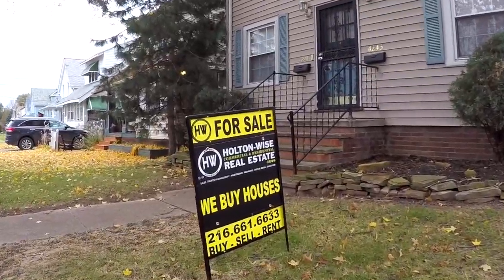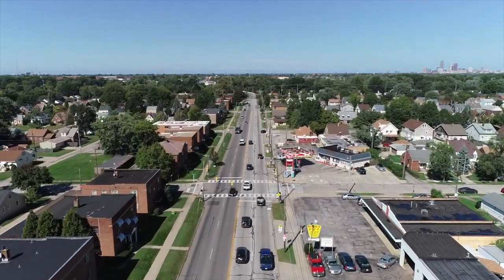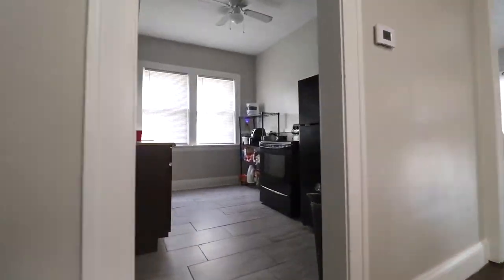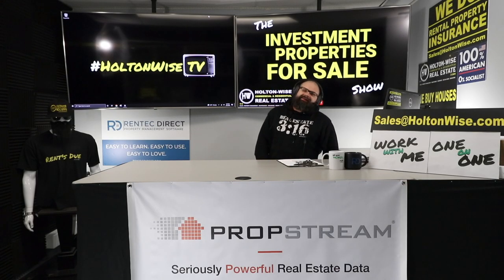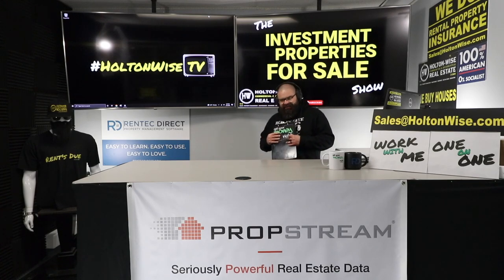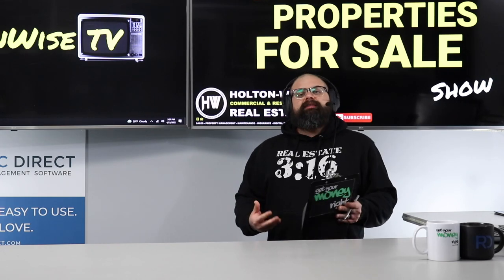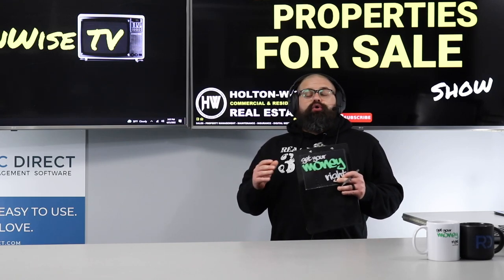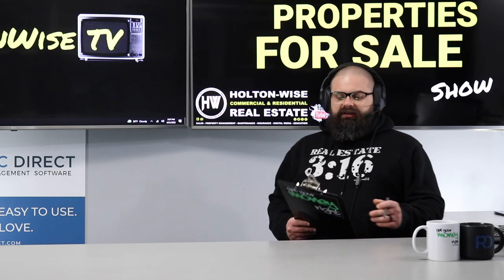Welcome to the Investment Properties for Sale Show. Do you know why so many people come to the Cleveland market to buy cash-flowing real estate? Because it's so affordable. There are investors from all kinds of locations who could not imagine how little they need to become a real estate investor.